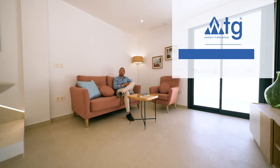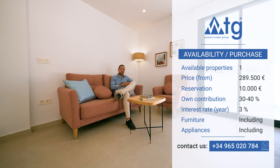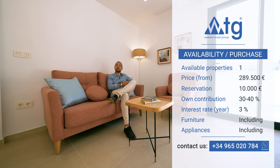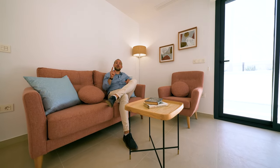The price of this property is 289,500 euros. Also, you can buy it online with a reservation amount of 10,000 euros. Even if you are not a Spanish resident, you can apply for a mortgage at a 3% annual rate, with a down payment of 30 to 40% of the listed price.